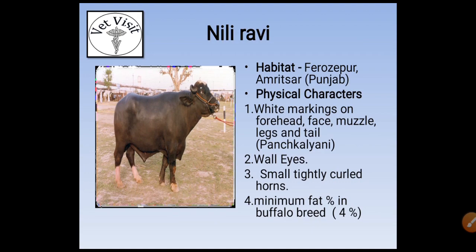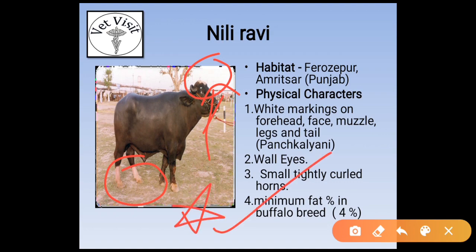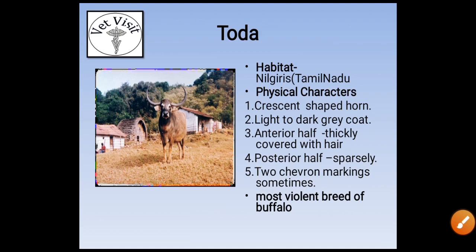The next breed is Nili-Ravi. Its habitat is Ferozepur and Amritsar in Punjab. Physical characters are white markings on the forehead, face, muzzle, and legs. They are called wall eyes — meaning eyes with a straight or opaque white iris. The minimum fat percentage among buffalo breeds is about 4 percent, and the breed is Nili-Ravi.